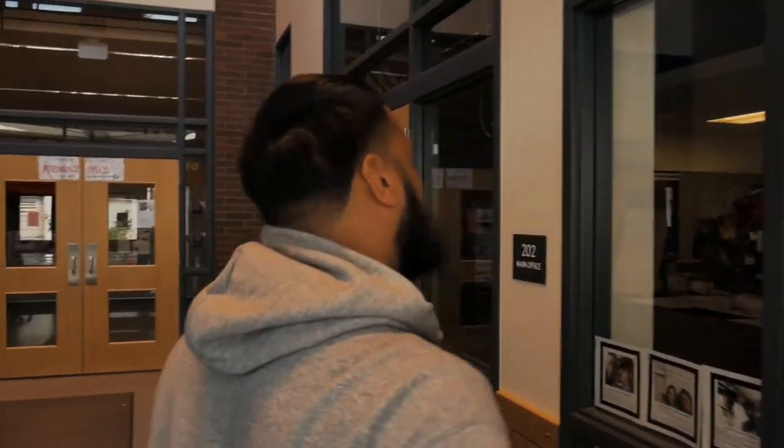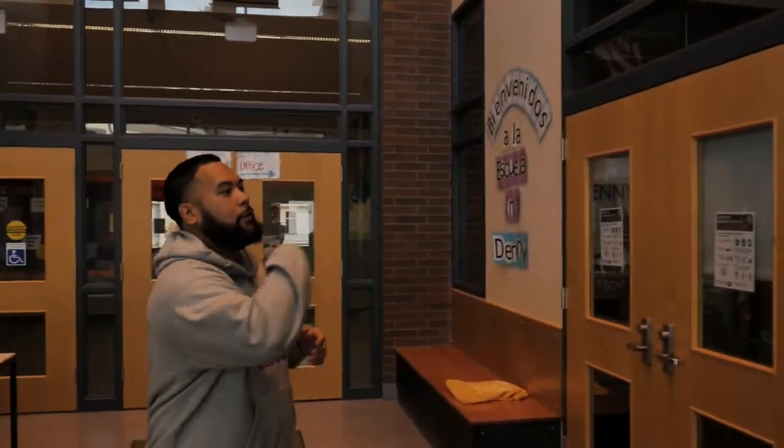Here's the main entrance to Denny Middle School. Right as you enter these doors, to your right-hand side, that will be the main office where if you have any questions, they'll be able to answer them for you.